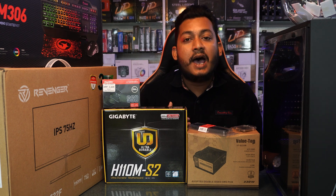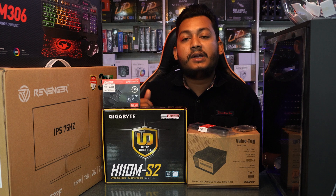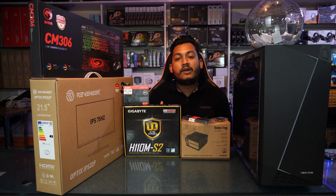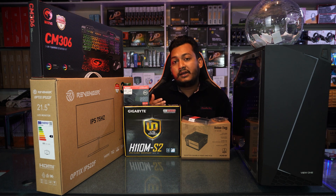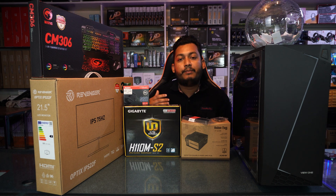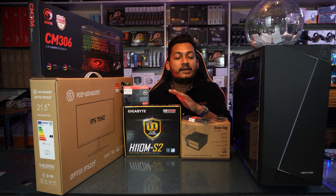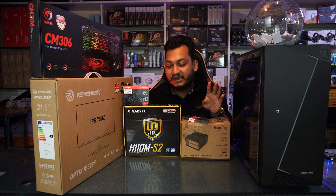With a hard disk and Windows, we can run our applications smoothly. We need to do the Windows setup, install an extra drive, and install our software. With this SSD, Windows boot is fast, applications launch quickly, and gaming performance is good.